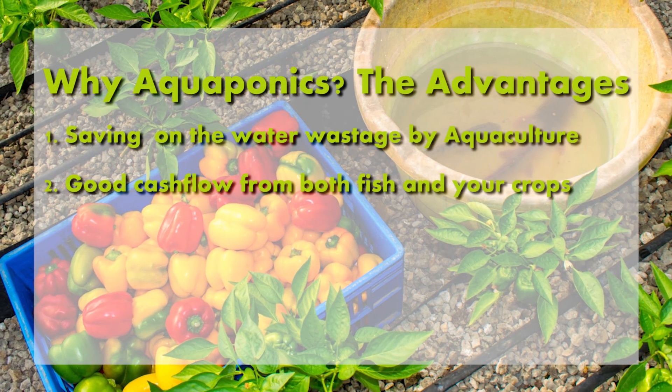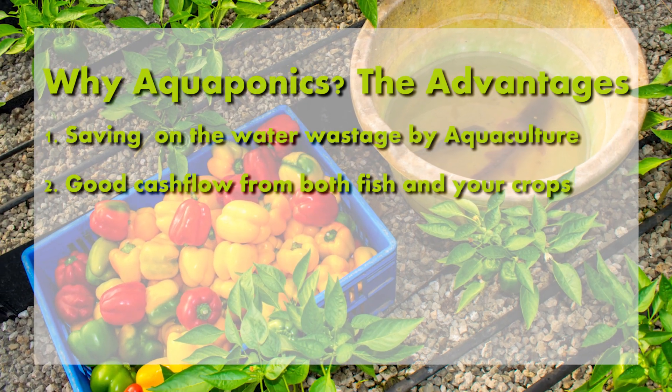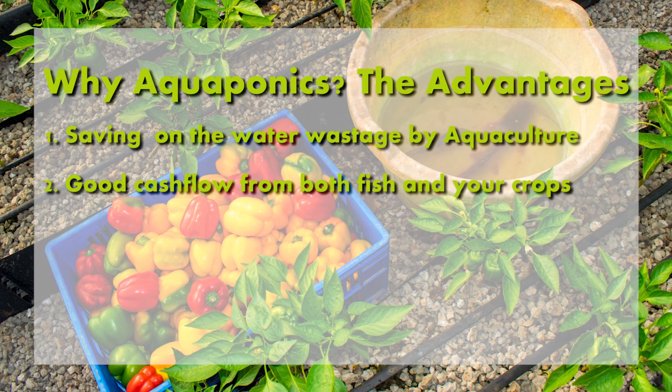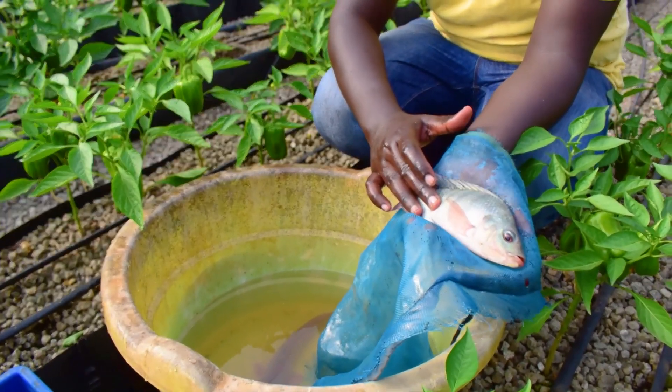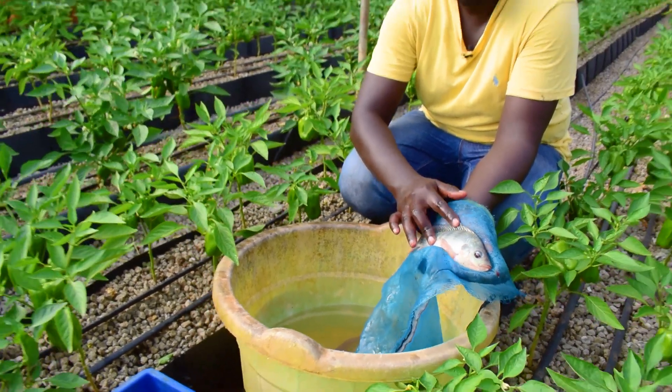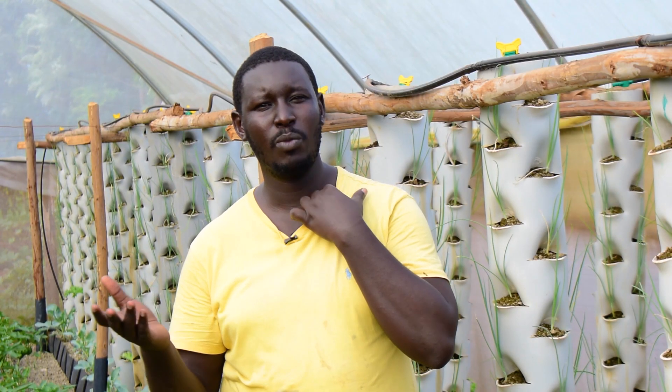Number two is that at the end of the day, you'll have a good cash flow from both the crops and the fish — it's integrated. You can expect to start harvesting the crops three months after transplanting, and the tilapia fish you've seen me holding is just six months old.